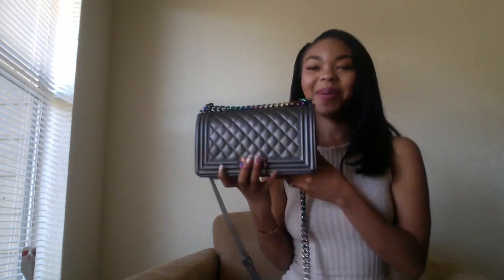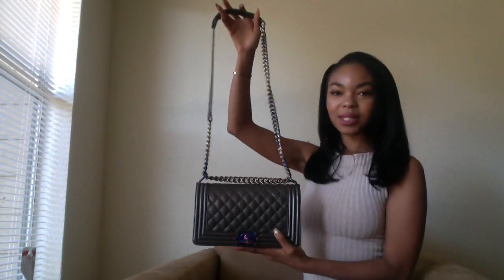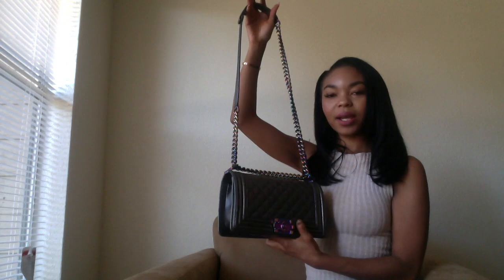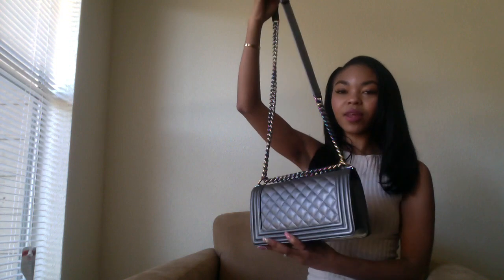Now let's get to the really amazing good part. This is the item I purchased — you've probably seen it if you follow me on social media because I've already started wearing it. This is the phenomenal Chanel Cruise 2016 Boy Bag in the iridescent. The color is like a gray-green-purple — it's kind of hard to see in this lighting, but there are more pictures on my Instagram. It's got this beautiful hardware with like a rainbow finish — a lot of people call it the mermaid bag.